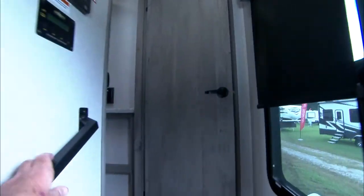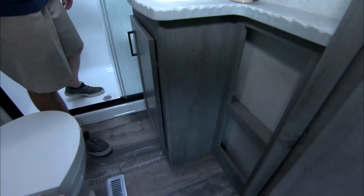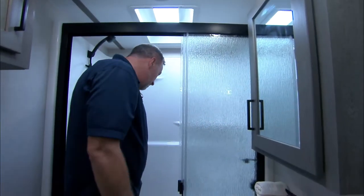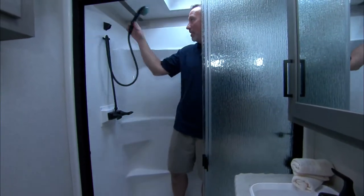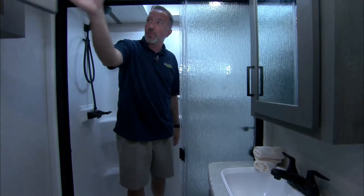Walking into the bathroom — I've got my porcelain bowl, foot flush, large single basin sink with the graphite-style fixture. Got the mirrored medicine cabinet, single surround shower with the extra large skylight. Got my bench seat, corner notches, graphite all around there as well. Some storage up here.